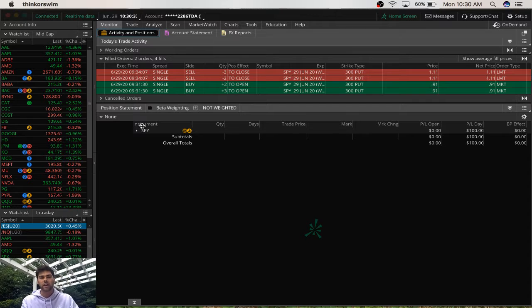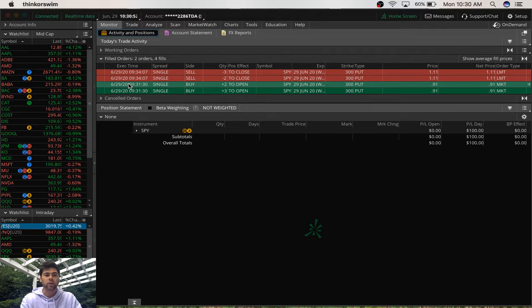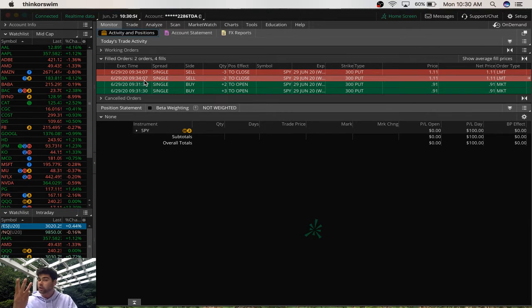basically mimics the trading of the S&P. Now looking at the buys and the sells here, it looks like I bought twice and sold twice, but I actually only bought once and sold once. I bought at $9.31 this morning and sold at $9.34. So I was only in this trade for about three minutes — a very quick trade in and out.